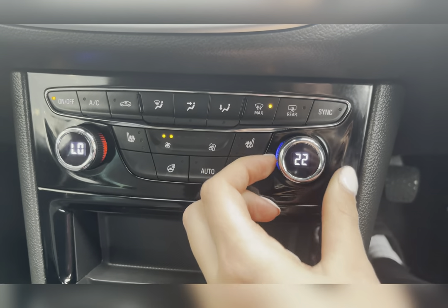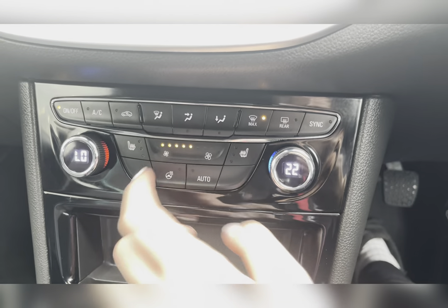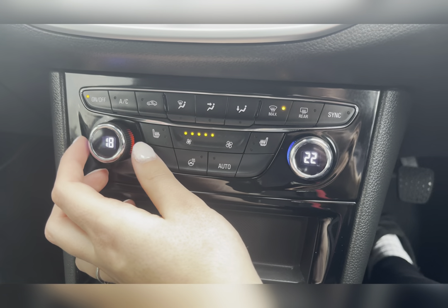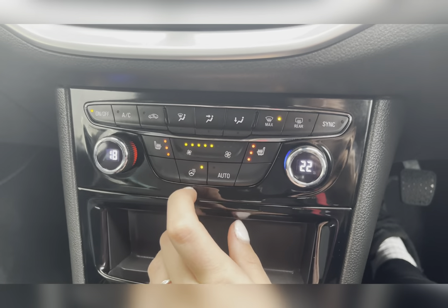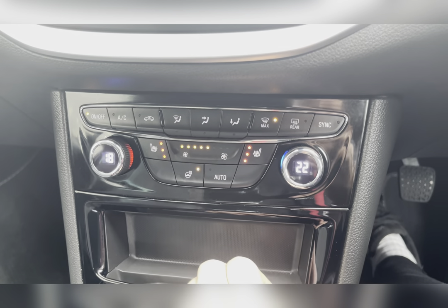You also have dual zone climate control, where you can individually adjust the temperature suited to either you or your passenger. As well as this, you also have front heated seats, and for the driver you also have a heated steering wheel.